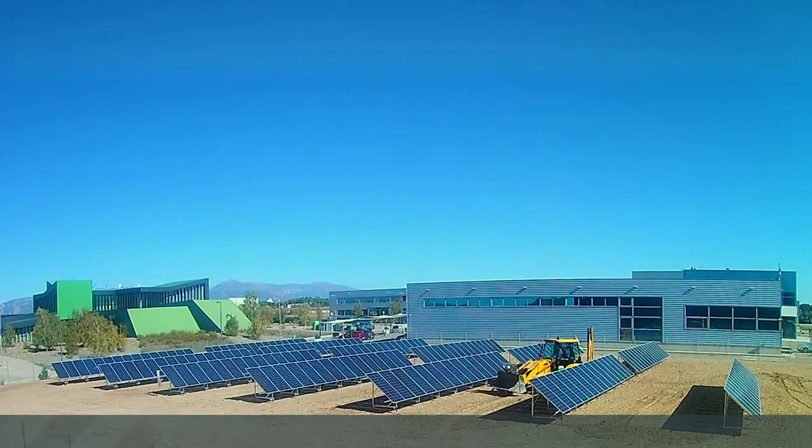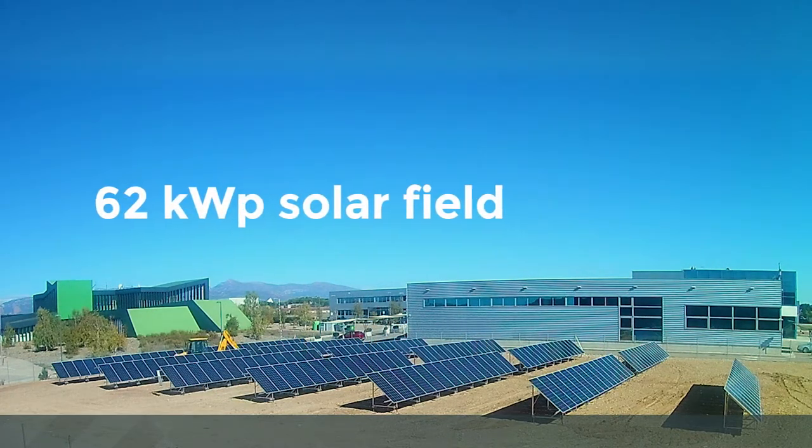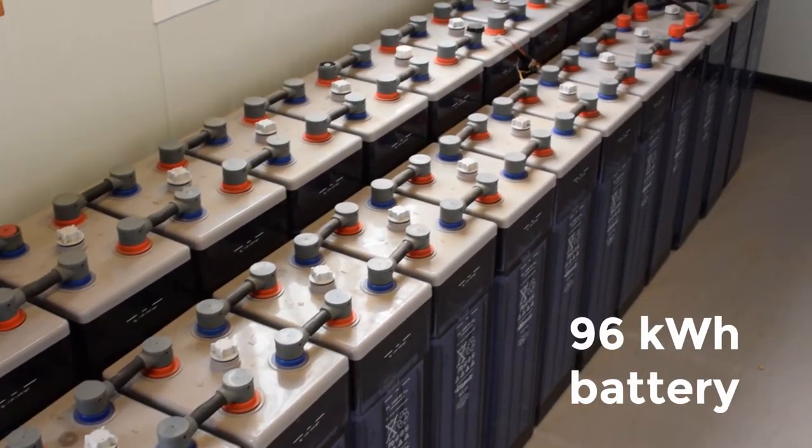The system consists of a 62 kilowatts peak solar field, a 50 kilowatts hydrogen generator, and a 96 kilowatt-hour battery buffer that serves as an electrical energy storage.